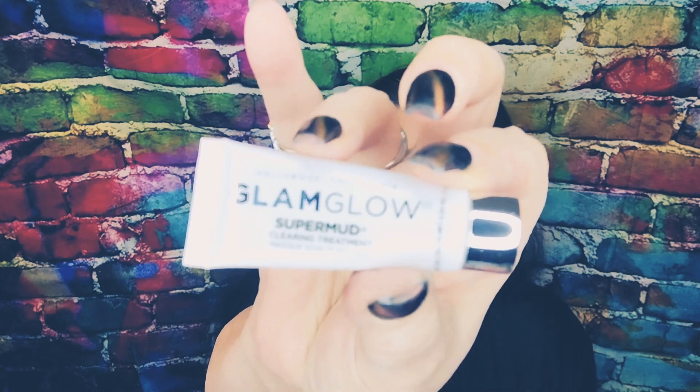Number six — everything here you've probably seen in Ipsy at some point or another. This is Glam Glow Super Mud clearing treatment — tiny little thing, but a couple months ago I got a very big one in one of my subscriber boxes.